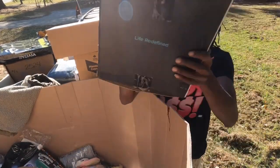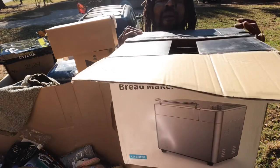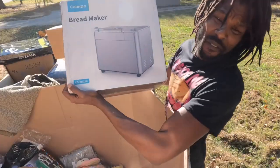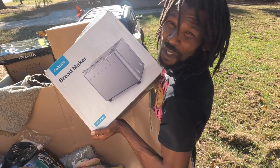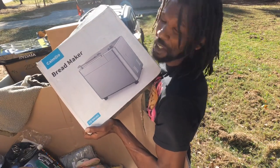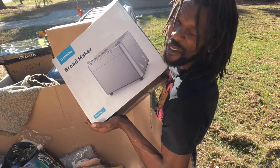Right here we have this Calmdo bread maker. Anytime you see it open like that it might not be a good thing. If it's working I should get at least $50 for it — I see some selling for $200 and some for $50, but this one looks like it's probably going to sell for around the $50 range.